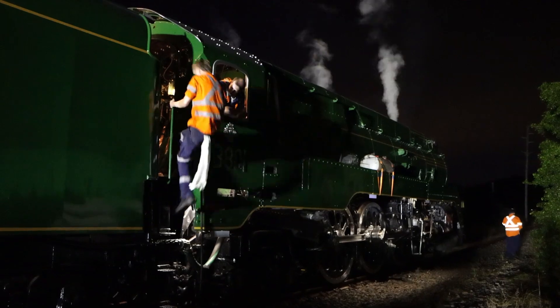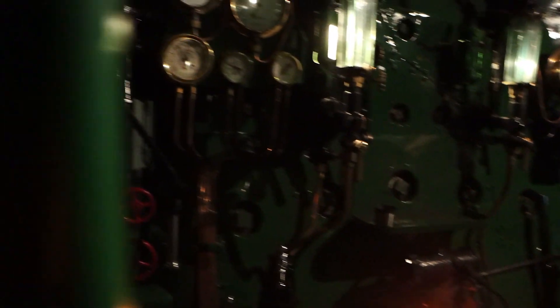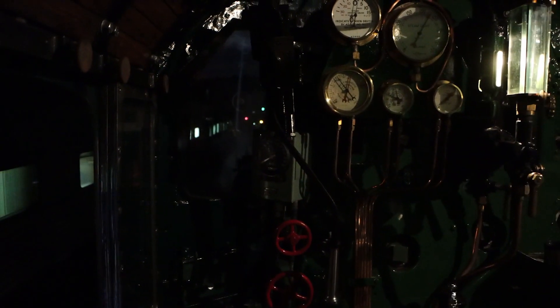The locomotive crew worked very hard throughout the duration of the tests to keep the steam pressure and boiler water levels at safe operating limits and to control any wheel slips that might occur.